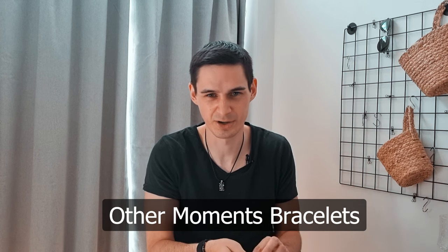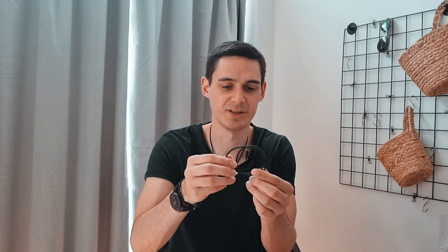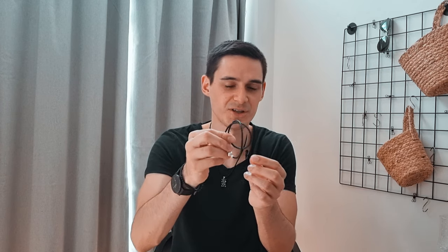Another couple of examples where you can use the same charms are these leather bracelets as well. For this one, keep in mind you can only add five to seven charms on top of it. Plus, you need a specific silicone clip so it doesn't move around.